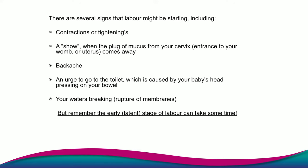Remember, all of these things are different for different people and can take time, so we're going to go through them in a little bit more detail.